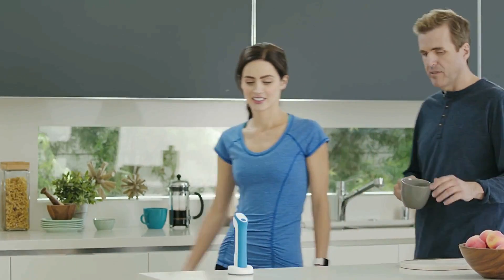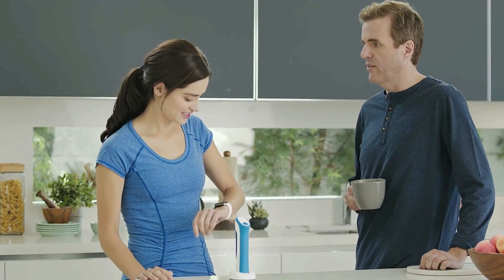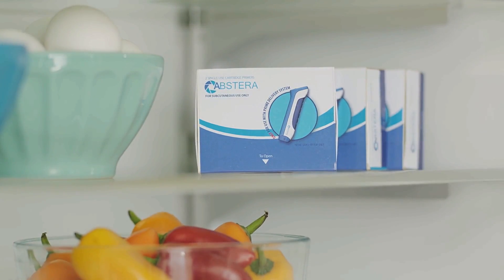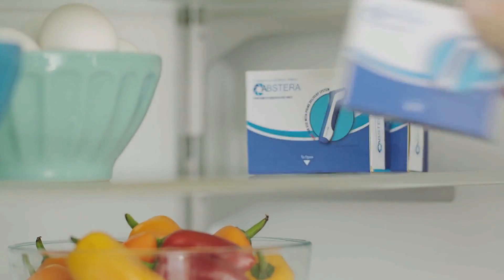What if there was a way to inject high viscosity biologics without the pain, anxiety, and risks of handling needles? What if you didn't need needles at all — instead, a comfortable method that slips effortlessly into routine living?